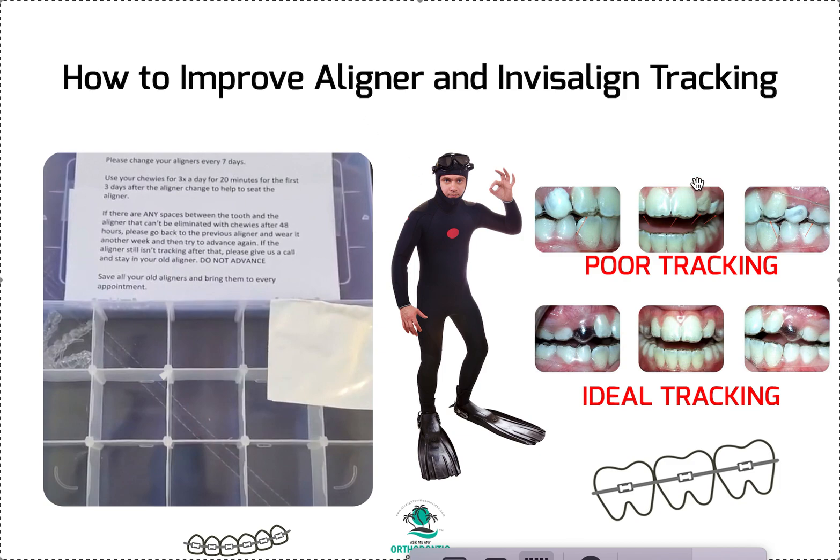Empower the patient with an accountability loop on tracking. Have them save all their old aligners — at least the last five — in a small storage box, which you can get cheaply from Amazon or Walmart. Bring them to every appointment. If it's not fitting 100%, find the aligner that does fit. Maybe you're on aligner 13 upper and 11 lower — that's fine, just slow the lower to catch up. If you're really stuck and it's still not tracking, you'll need to do a refinement or mid-course correction.